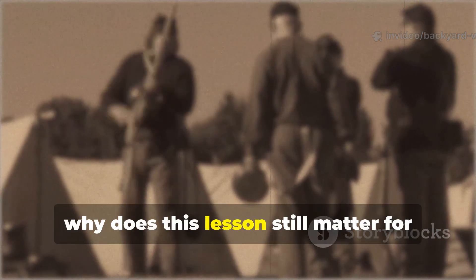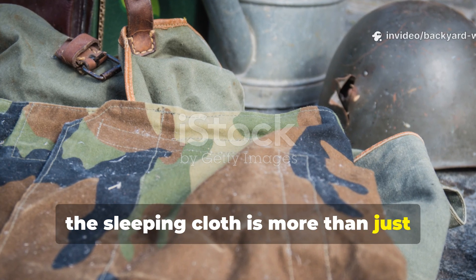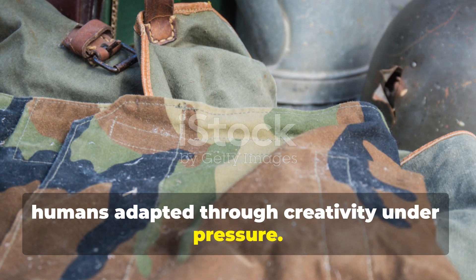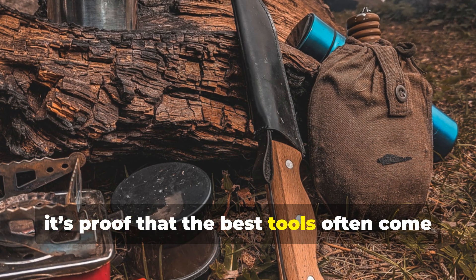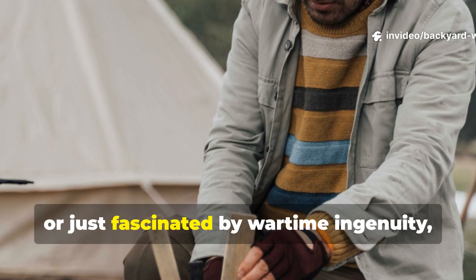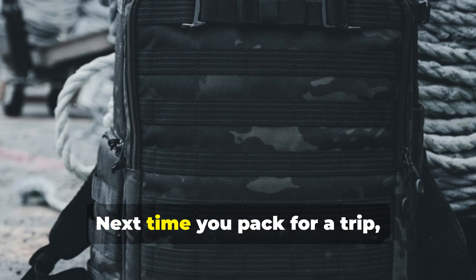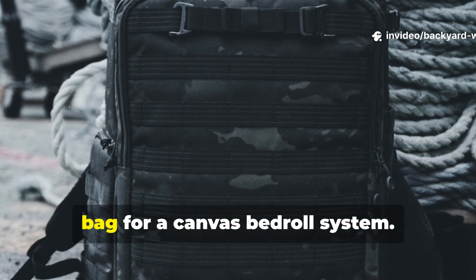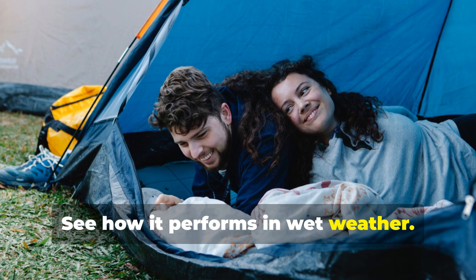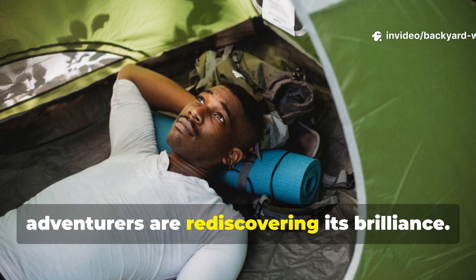Why does this lesson still matter for history lovers and survivalists alike? For history buffs, the sleeping cloth is more than just military gear—it's a testament to how humans adapted through creativity under pressure. For survivalists, it's proof that the best tools often come from lessons learned in the harshest conditions. Whether you're camping, prepping, or just fascinated by wartime ingenuity, this old piece of fabric still holds real value. Next time you pack for a trip, maybe try swapping your bulky sleeping bag for a canvas bedroll system. Test it out in the field, see how it performs in wet weather. You'll quickly understand why soldiers swore by it, and why even modern adventurers are rediscovering its brilliance.